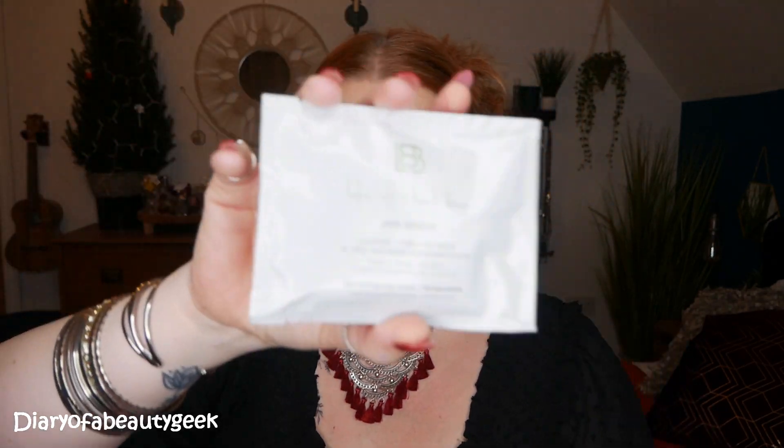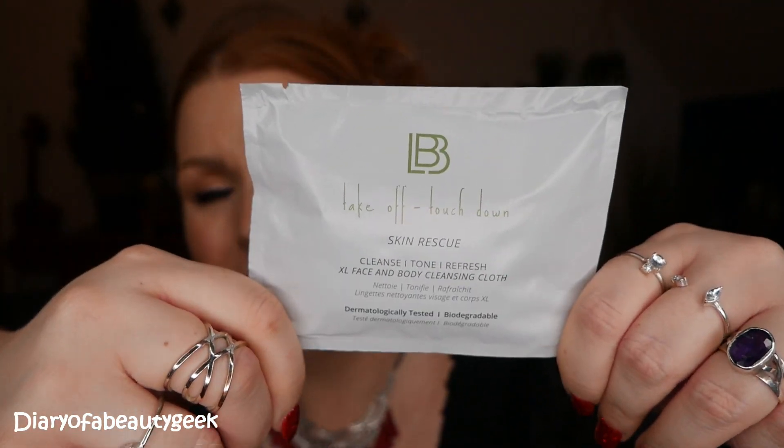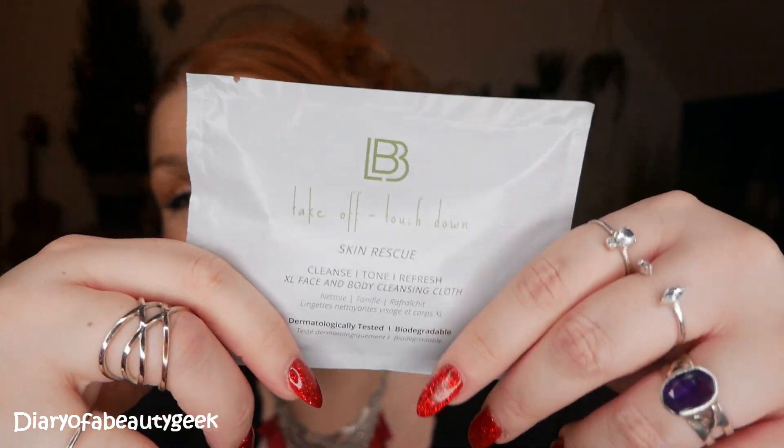Then we've got a product by LBB — the Take Off Touchdown Skin Rescue Cleanse, Tone & Refresh Extra Large Face & Body Cleansing Cloth. I was sent one of these in another subscription box a while ago and I was really impressed. I think they come in packs of five, which is great for putting in your handbag or taking on holiday. It's an extra large face and body biodegradable cloth infused with prebiotic complex to help balance skin, plant-based salicylic acid that gently exfoliates, while red algae extract hydrates. Skin is left deeply cleansed, soft, and refreshed — for an all-in-one skincare routine on the go.